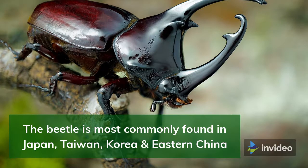Rhinoceros Beetles are part of a subfamily of beetles called Dynastini, and they are closely related to the Scarab Beetle.